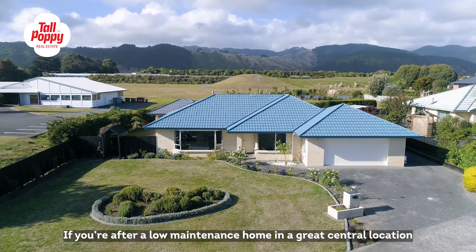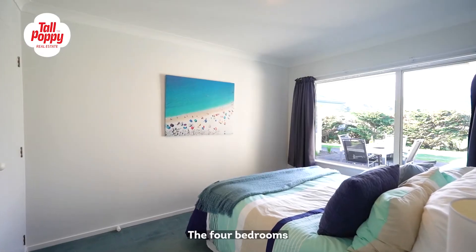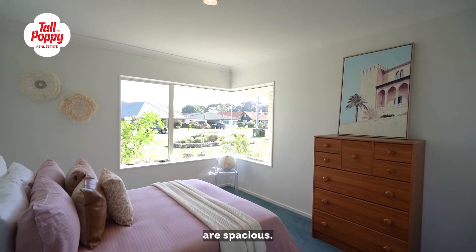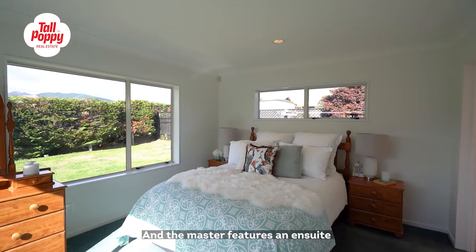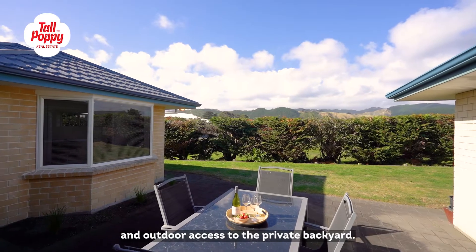If you're after a low maintenance home in a great location, this is it. The four bedrooms are spacious and the master features an ensuite and outdoor access to the private backyard.